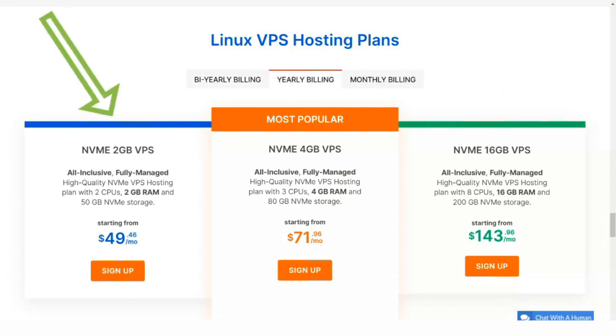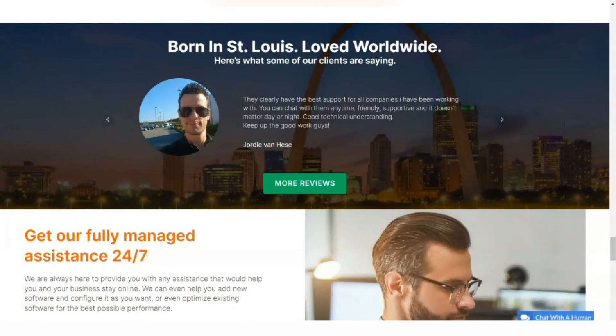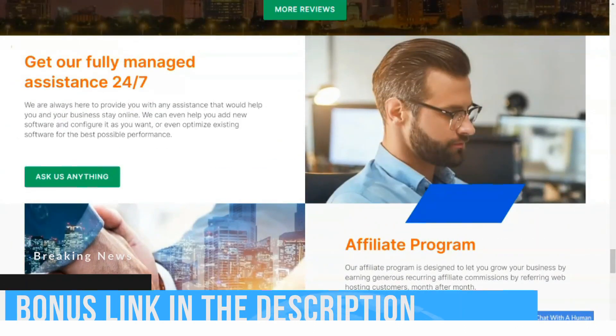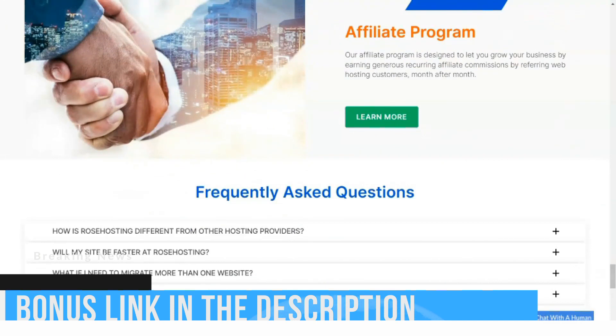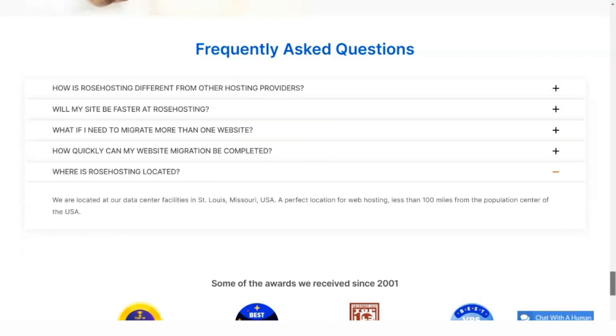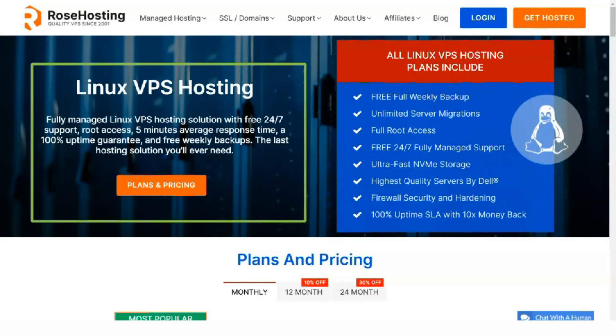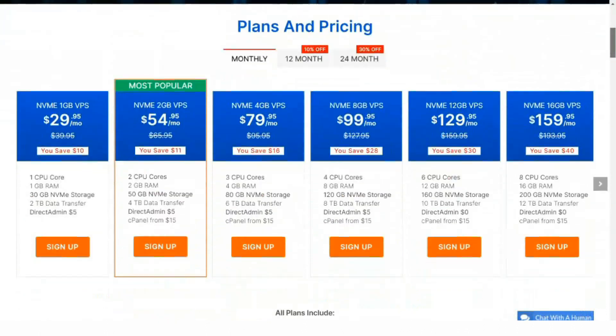Business ethics can sometimes set a company apart, which is true of Rose Hosting. Like airlines overbook tickets because they know people will cancel them, most web hosts oversell server space because they know not everyone will make the most of it. That's not how Rose Hosting works, however — they don't oversell disk space or bandwidth, which means other users won't slow you down by using excess resources.